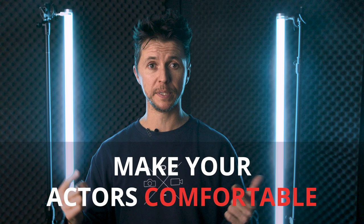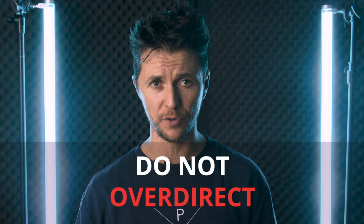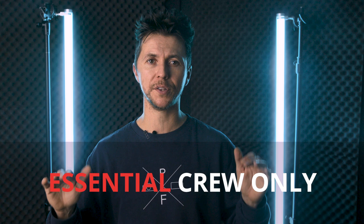Here is the short recap of today's episode. Tip one: make your actors feel comfortable — be specific. Tip two: work on the imagination of the viewers. Tip three: have rehearsals, analyze the nature of the relationship, and do not over-direct. Tip four: foreplay is crucial. Tip five: plan your shots ahead wisely. Bonus tip: please keep your crew at the bare technical minimum.